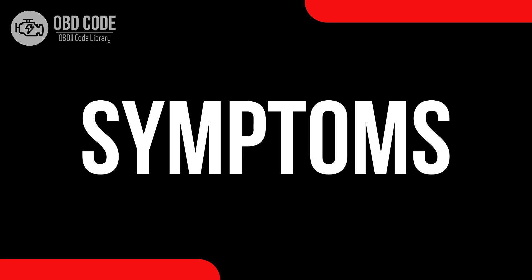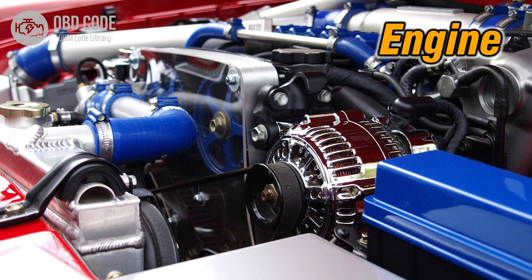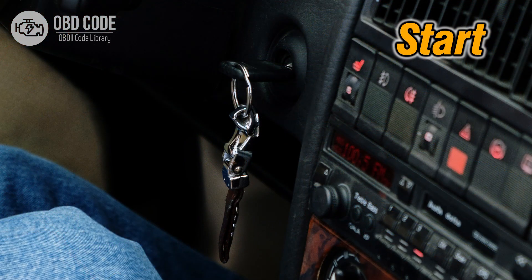Code symptoms P0231: 1. Engine misfires or sputtering. 2. Engine hesitation during acceleration. 3. Failure of the engine to start.